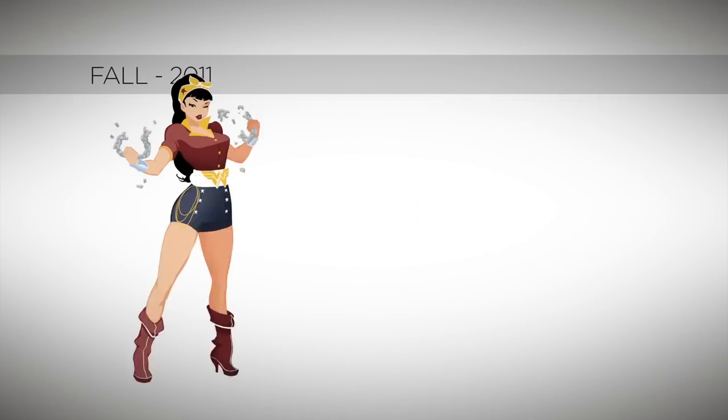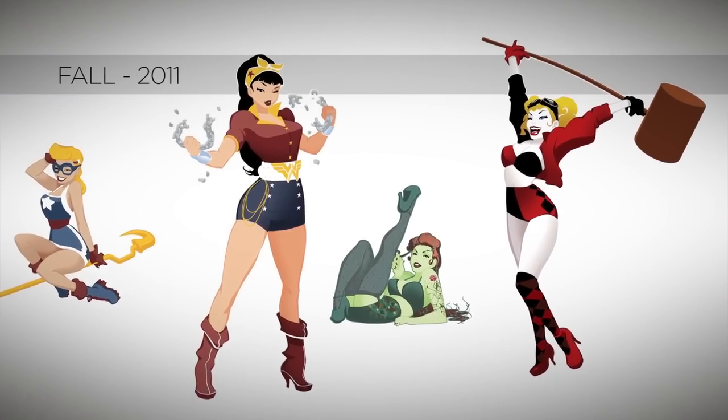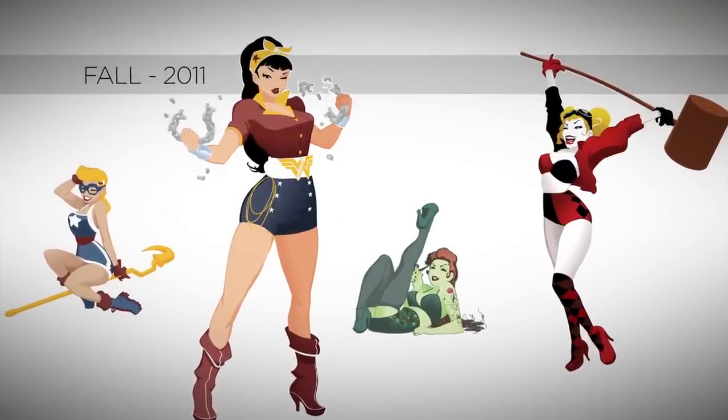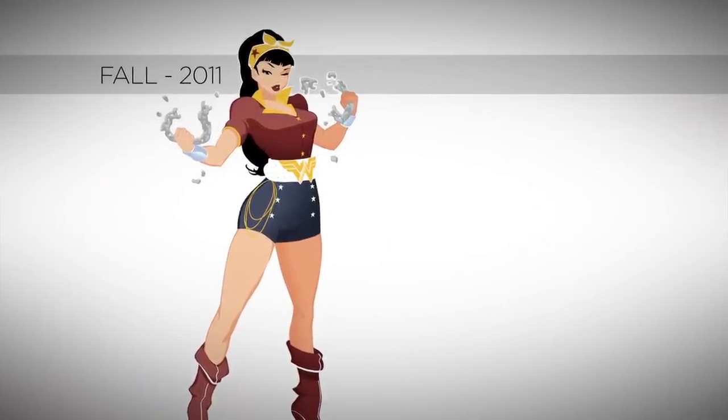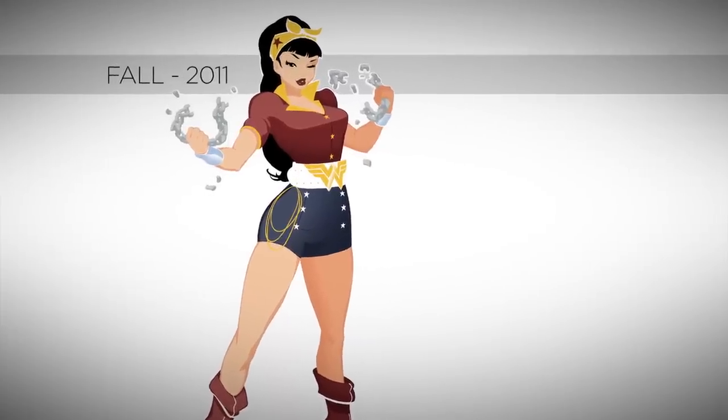In fall 2011, DC Collectibles moved to Burbank, and one of the first things we did, after unpacking all of our action figures, was pitch the idea for DC Comics Bombshells. The goal was to start with a 9-inch statue line and to hopefully expand from there. Success! Our pitch for a new line of statues was approved, and it was quickly agreed that Wonder Woman would lead the way as our first Bombshell.